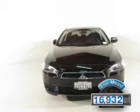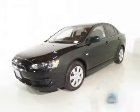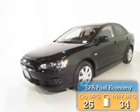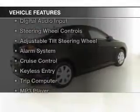With fewer than 20,000 miles, this vehicle has a long road ahead. Great fuel efficiency saves you money by requiring fewer trips to the gas station. The features include digital audio input,